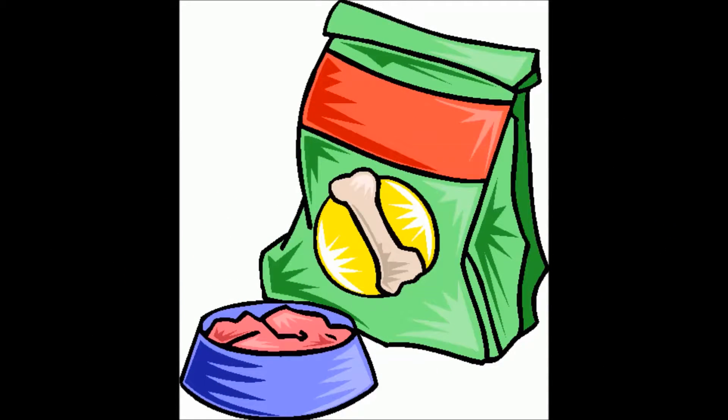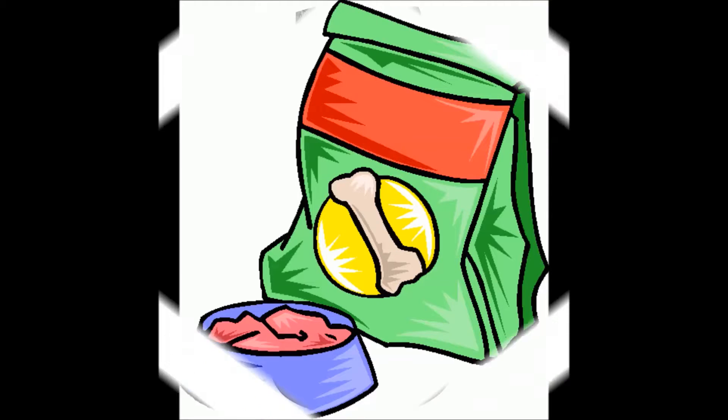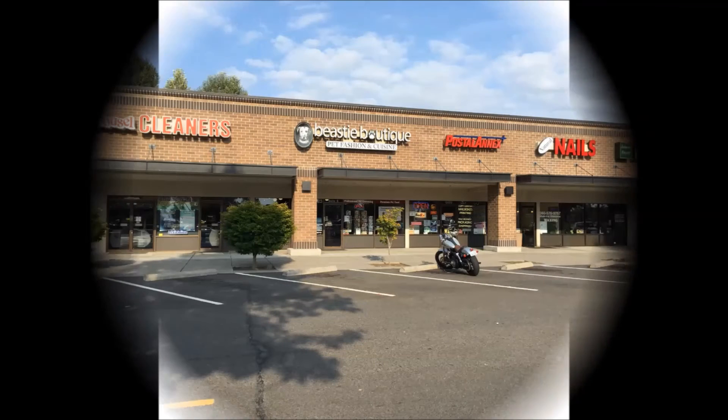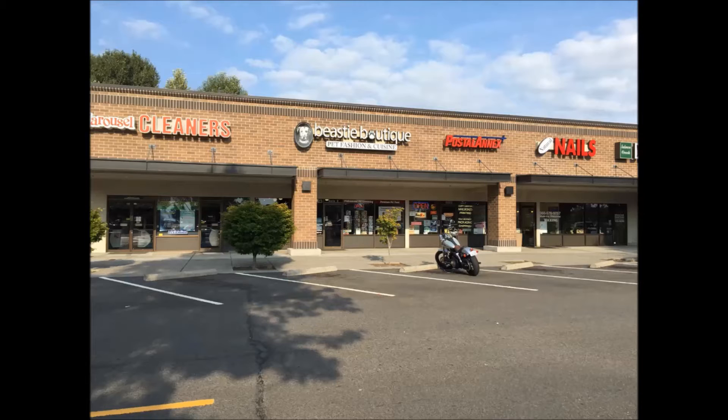Some pet food companies advertise the fact that they add probiotics to their formulas, but the quality and amount of these nutrients can sometimes be questionable. It's always better to add them from an outside supplement. If you're looking for a good supplement to add, both Animal Essentials and Healthline make some really good options. Come on in anytime and talk with us and see why enzymes and probiotics are one of the most important supplements you can add to your pet's diet.